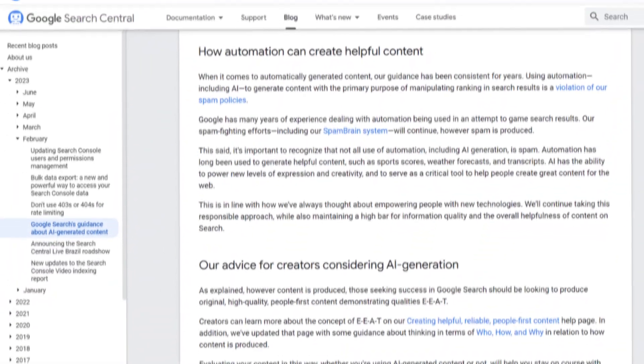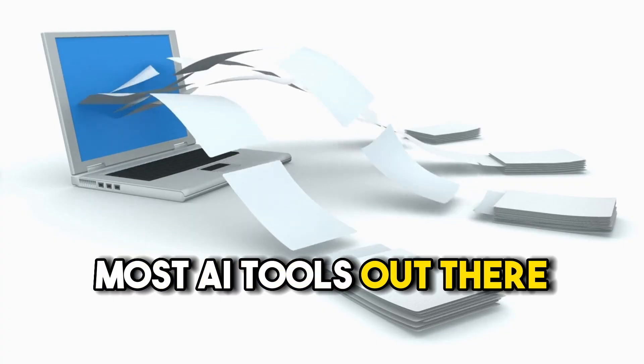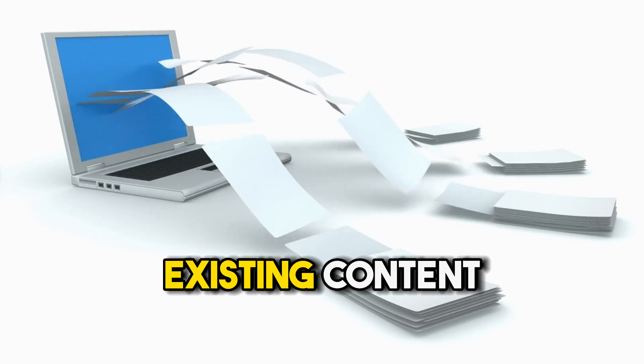Google isn't exactly anti-AI. In fact, they've even said in their official documentation that AI can help people create awesome web content. But what Google doesn't like is websites that don't bring anything new to the table. And most AI tools out there are just regurgitating existing content without adding any fresh ideas.